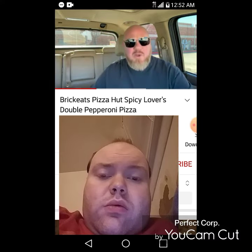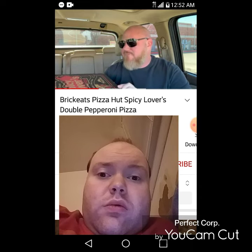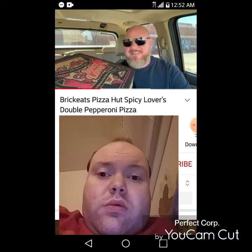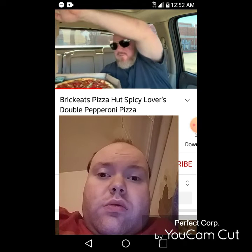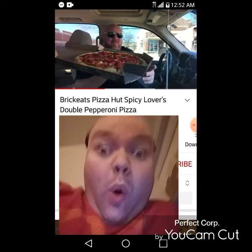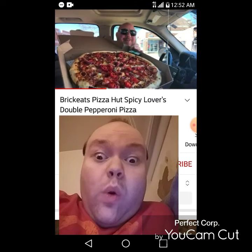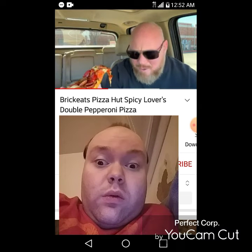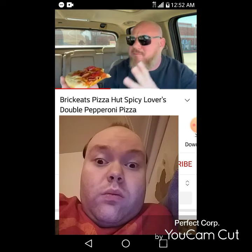The Pizza Hut Spicy Lovers Pizza — a fiery fusion with layers of flavor — I'm in! Oh snap, look at the size of that pizza! You see all that pepperoni? That looks good. Now this baby is hot — oh my god, this is piping fresh out of the oven. I need to let it cool down.